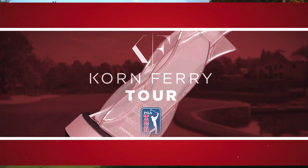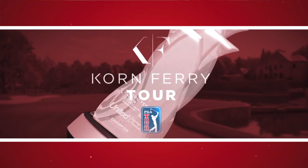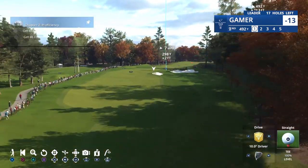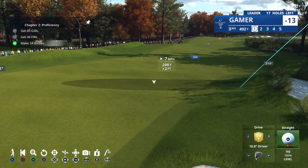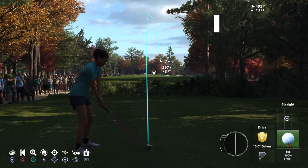We come now to the 542-yard par 5 second, renovated in 2010. This whole place is tough. Might need a fairway wood off the tee to avoid mounds down the left side of the fairway. If you go for the green in two, there are two dangerous bunkers to the left of the green.